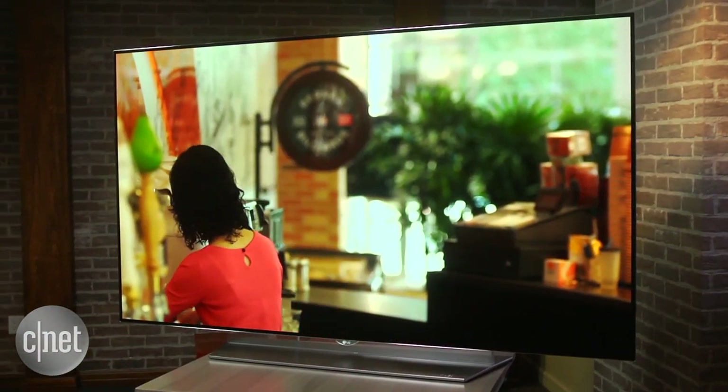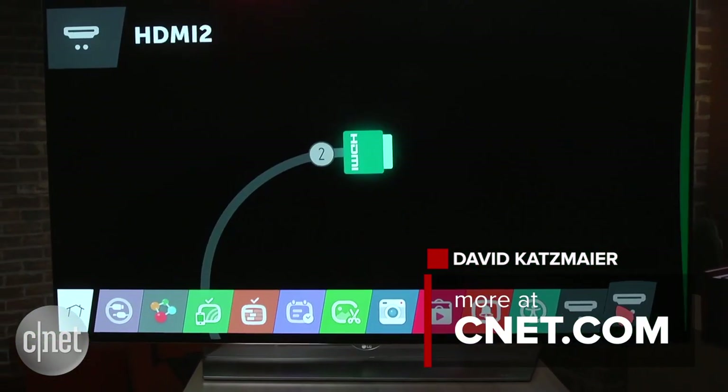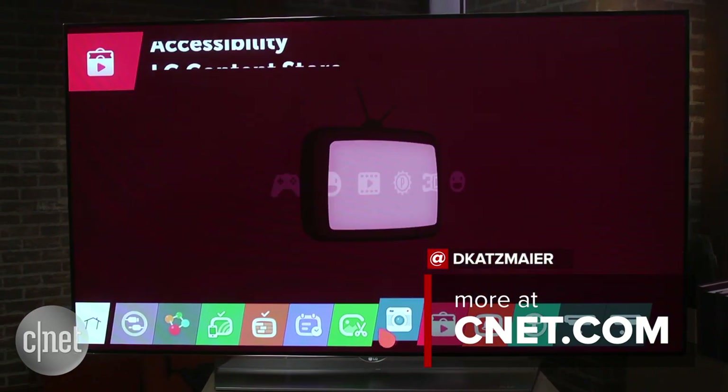All of that makes LG's EF9500 OLED the best television you can buy today, if you could spare the cash. I'm David Katzmeyer for CNET.